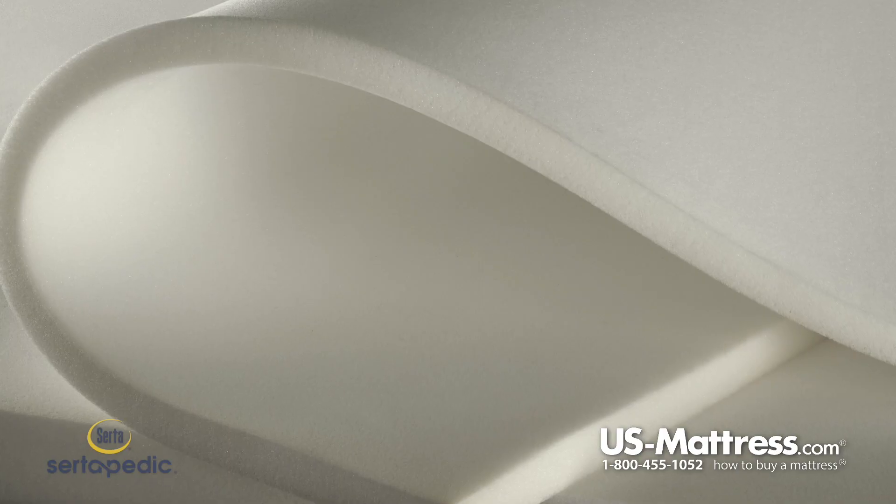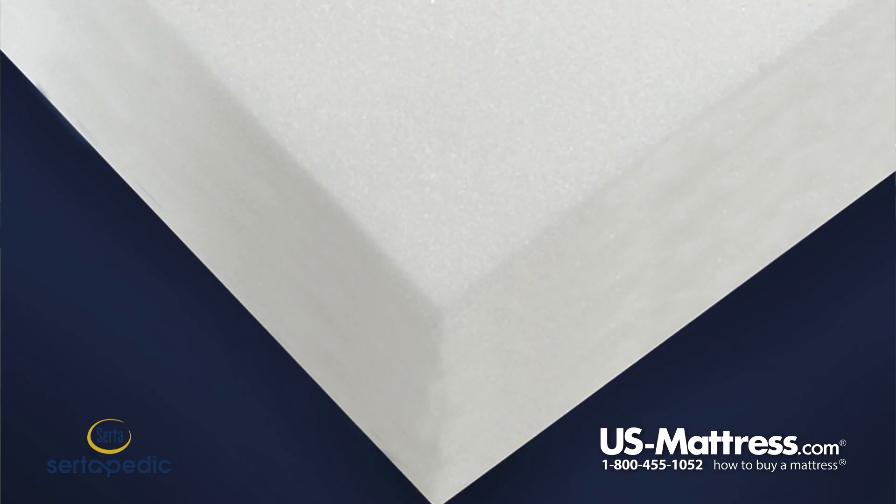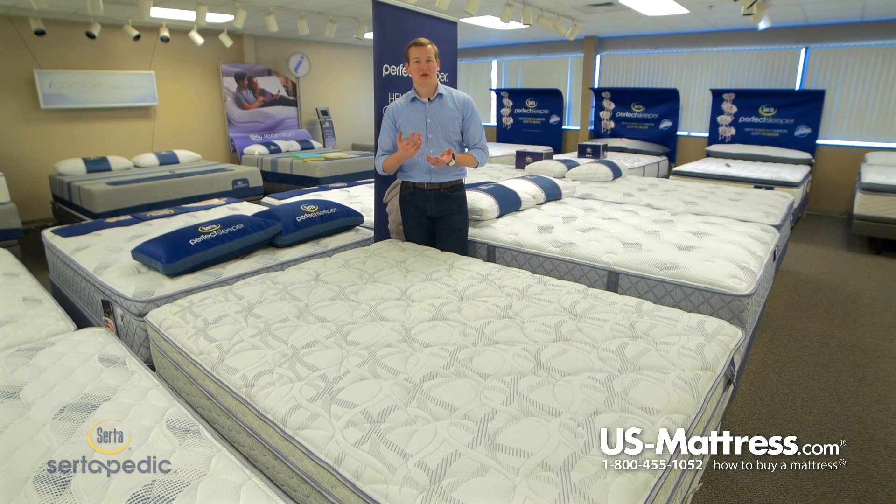This mattress features two layers of Serta's pillow soft foam. This is going to be a high-grade polyurethane foam, which is the industry standard right now in order to give pressure point relief. This mattress features two layers of that right on top.